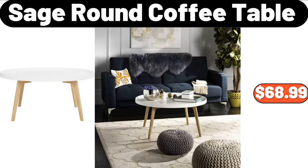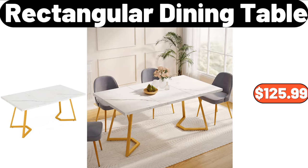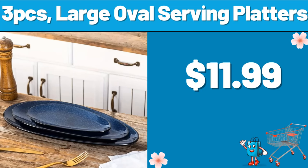Sage Round Coffee Table, $68.99. Kitchen Silicone Dishwashing, $0.99. Rectangular Dining Table, $125.99. 3 PCS Large Oval Serving Platters, $11.99.